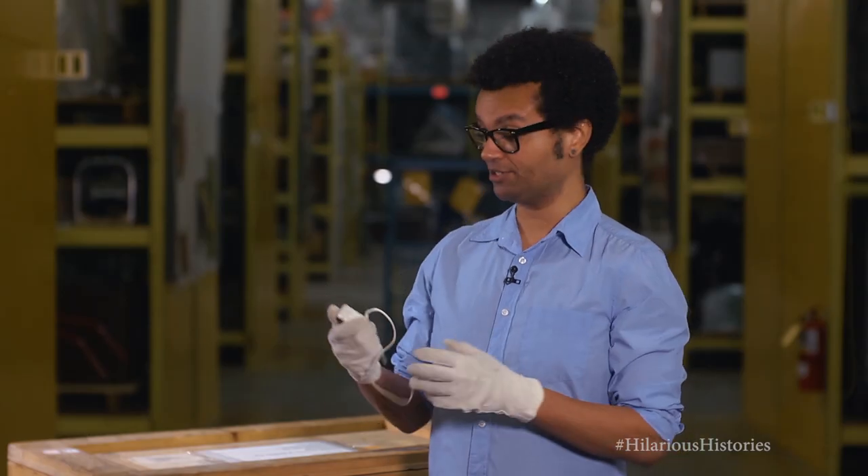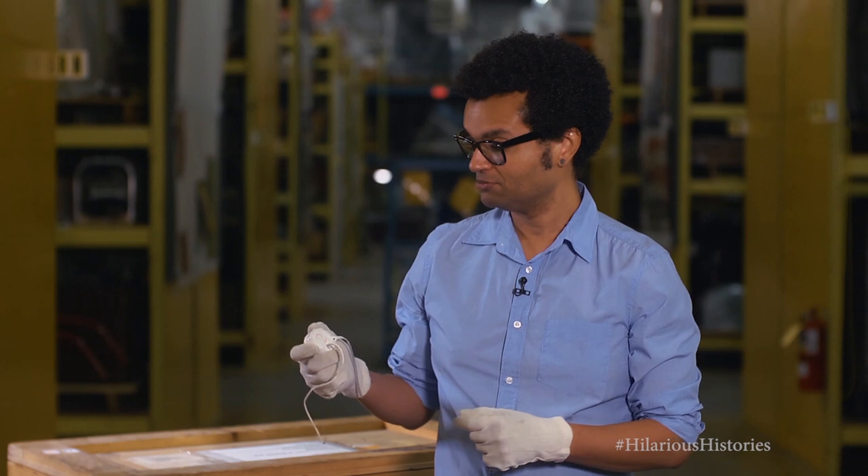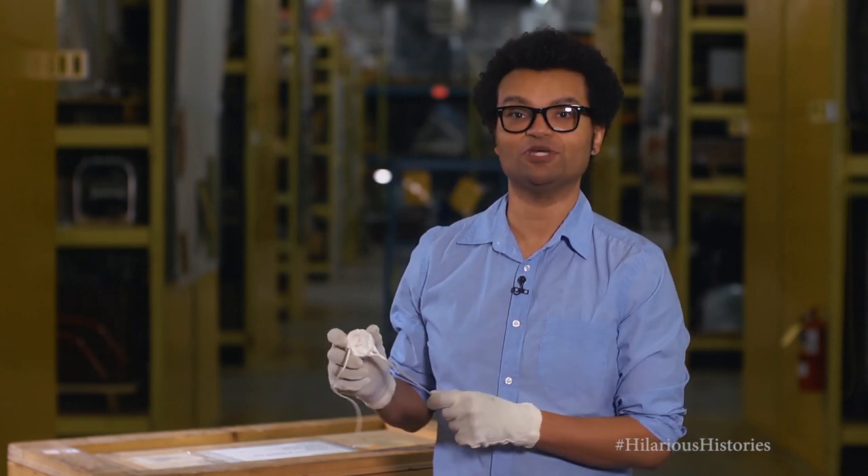Now with today's technologies, it basically looks like a glorified Dr. Ho's physical therapy pad.